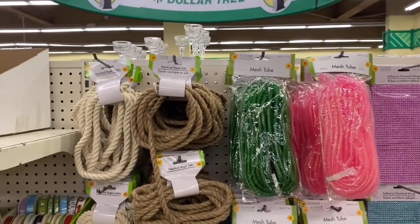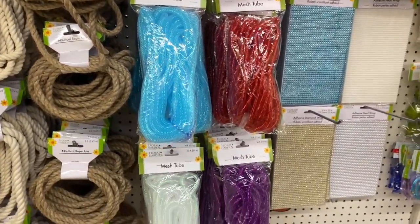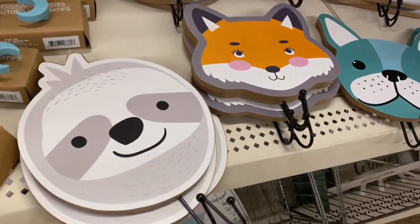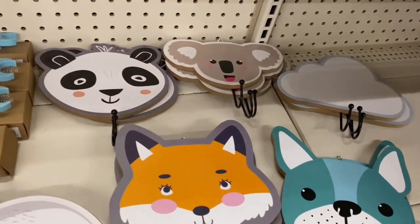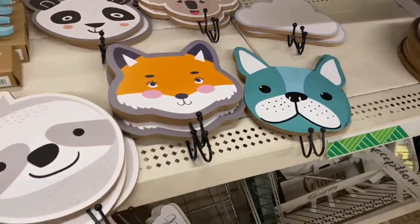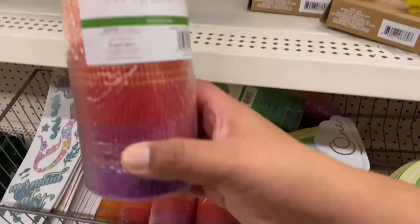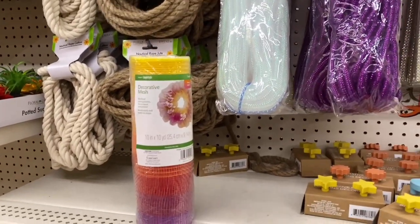Over here they are fully stocked with beautiful rope as well as mesh tube — I'm not really sure how you would use mesh tube. These are back as well: cute little doorknobs. Look how adorable — little fingers, a little panda. So cute, absolutely love those. And they have sweet dreams signage plus beautiful colorful decorative mesh for only a dollar — you get 10 yards for just a dollar.